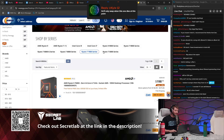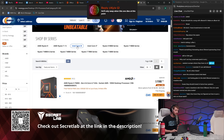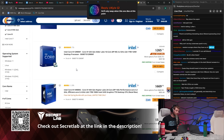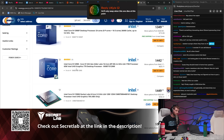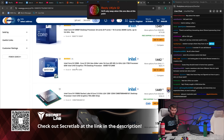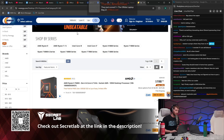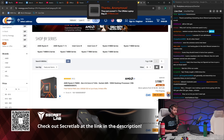Is Core Ultra even here in the shot? Sort by Core i9 — bring it up. The answer is no. That right there tells you everything you need to know. That is how irrelevant Core Ultra is.